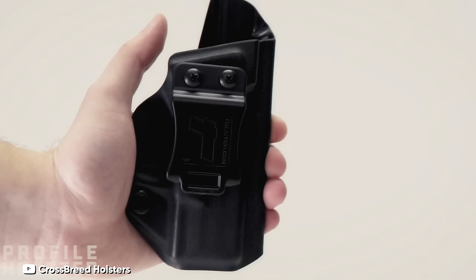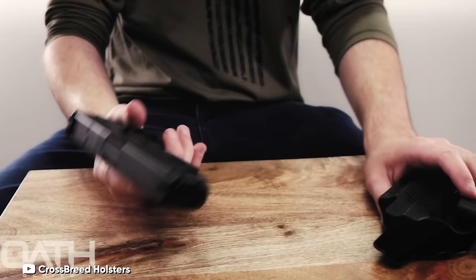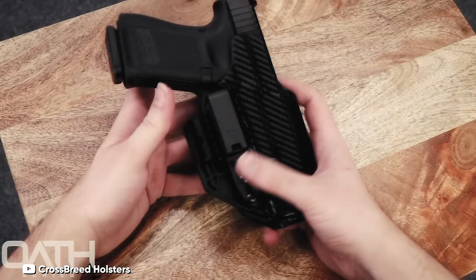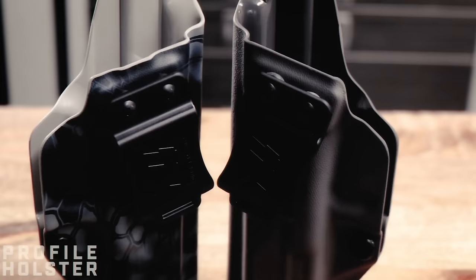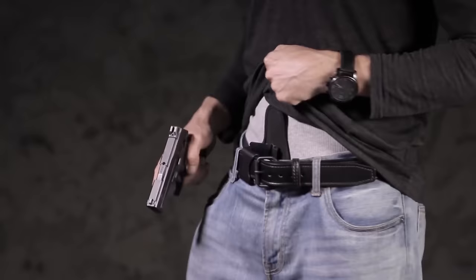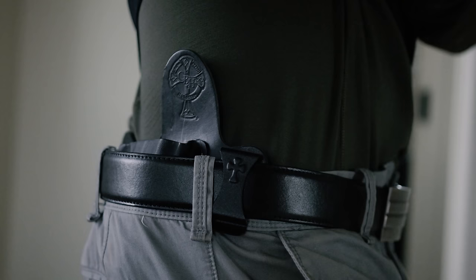And there you have it, folks — our comprehensive guide to the top 5 inside waistband holsters set to revolutionize your concealed carry experience. We've traversed through budget-friendly options, luxurious full Kydex wonders, innovative designs, and hybrid beauties, all to ensure you are equipped with the knowledge to make the best choice for your personal needs. Remember, carrying concealed is not just about blending in — it's about readiness, responsibility, and finding that perfect balance between comfort and accessibility.